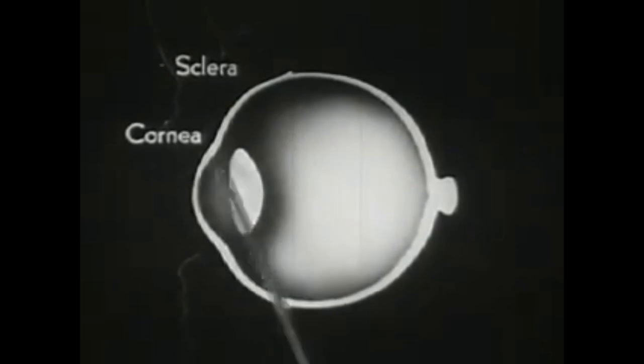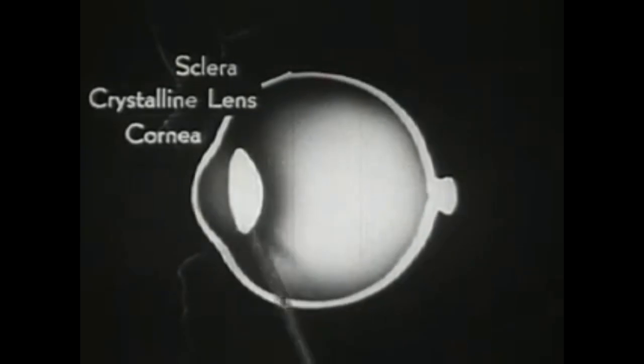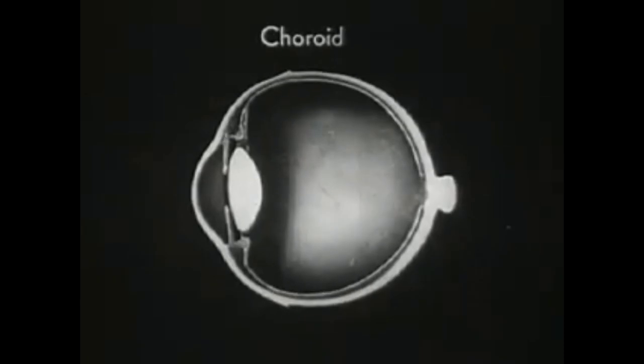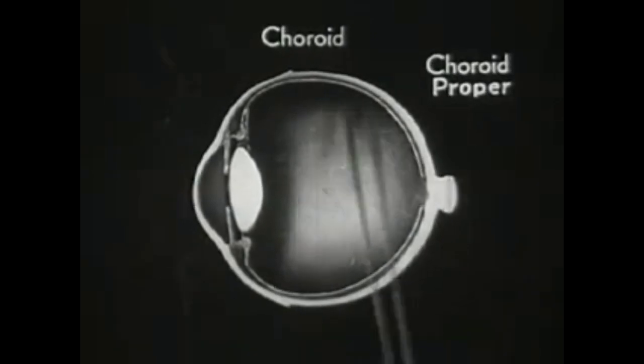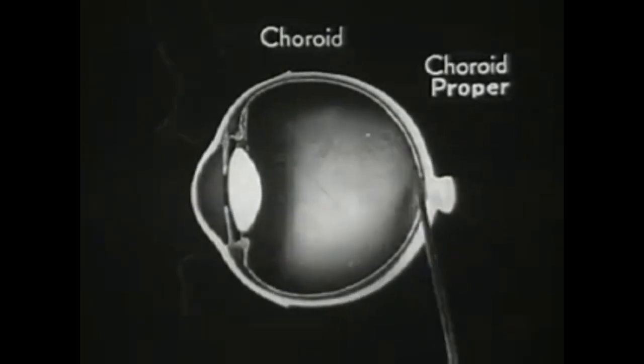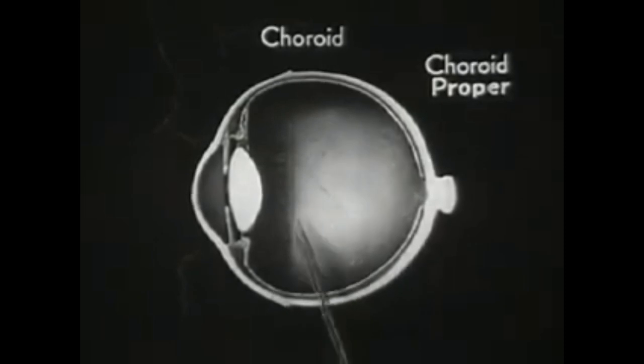This transparent bulging portion is called the cornea. Notice also the crystalline lens, which is one of the main features of the eye mechanism. The second layer is called the choroid. It consists of three different belts or zones. The first zone is called the choroid proper and is the part that carries nourishment to the tissues of the eye.